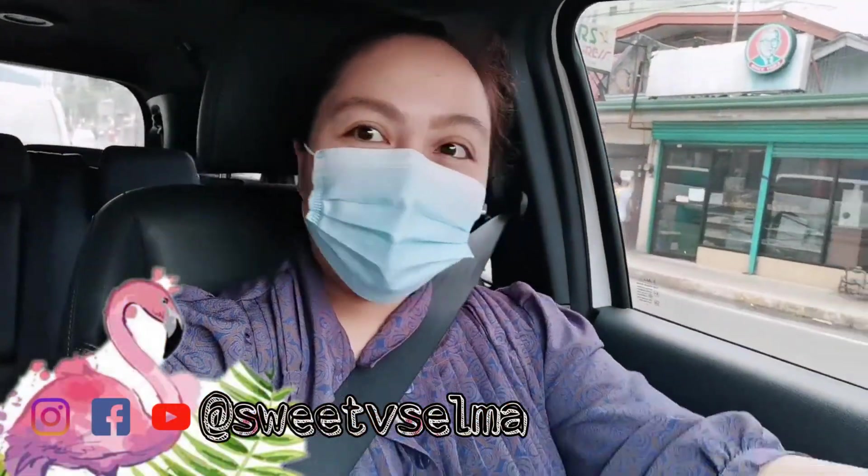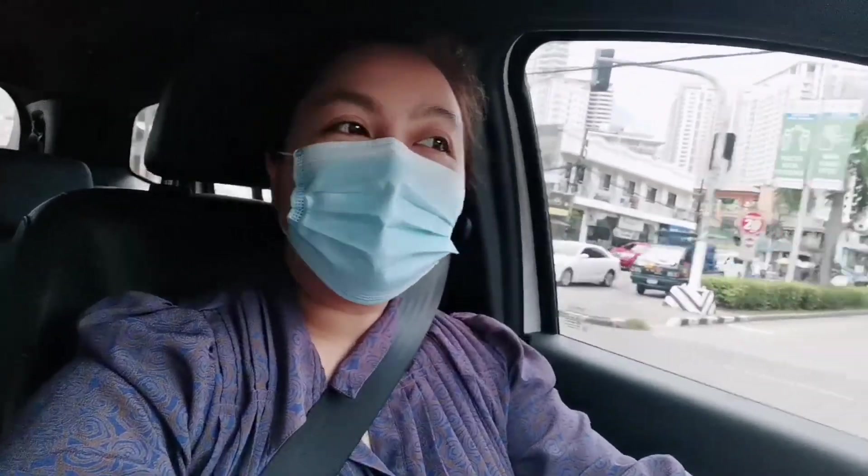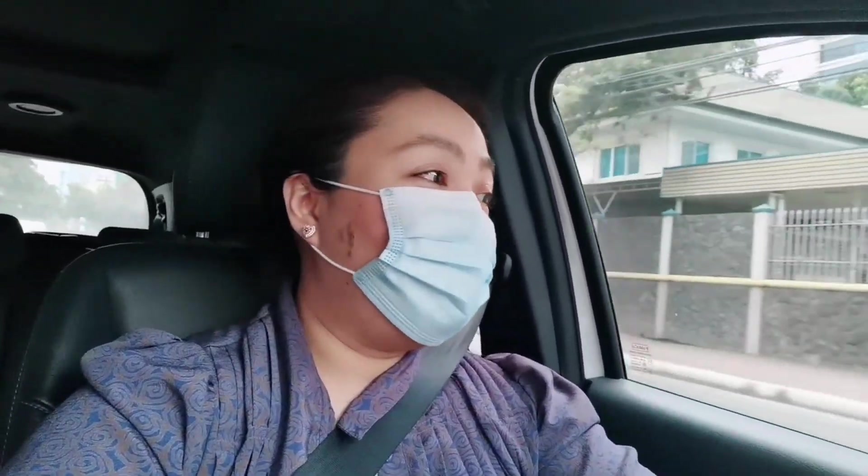Hi everyone! I am driving the Ford Everest now. It feels the same as driving the Ford EcoSport, but this one is much bigger. I could compare this to the Ford Ranger Wildtrak because of the interiors — the same design and stuff like that. But it's really very comfortable, especially for me, and I like it.